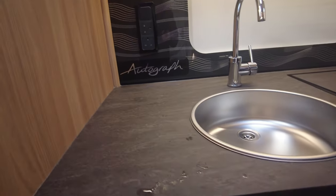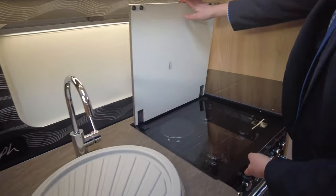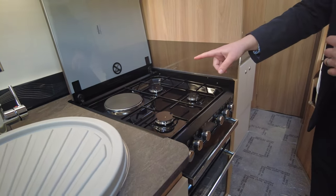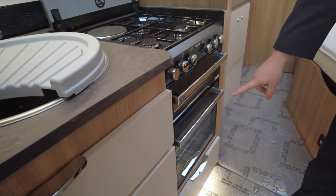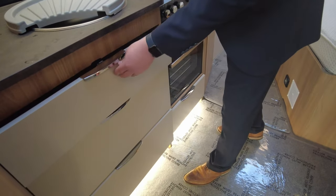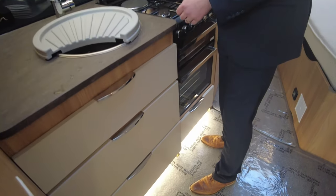You've got your sink and draining board. And then you've got extra work surface here, which we lift up. You can see your hob and your cooker — we've got three-ring gas hob and one electric plate. Separate grill, separate oven. And we've got plenty of drawer storage. They are soft close as well, look.